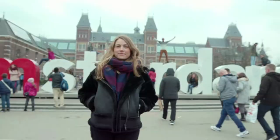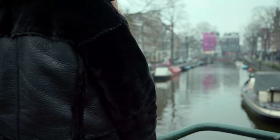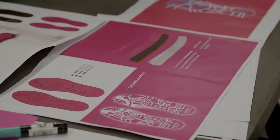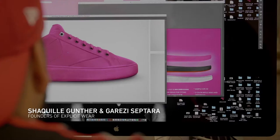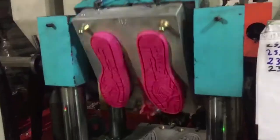Gum is made from a synthetic rubber, and by breaking down these properties, we were able to create a new type of rubber. Together with a specialized cleaning team, we collected gum from all over the city. Then we teamed up with Amsterdam-based shoe brand Explicit to create the first shoe ever made from recycled gum.